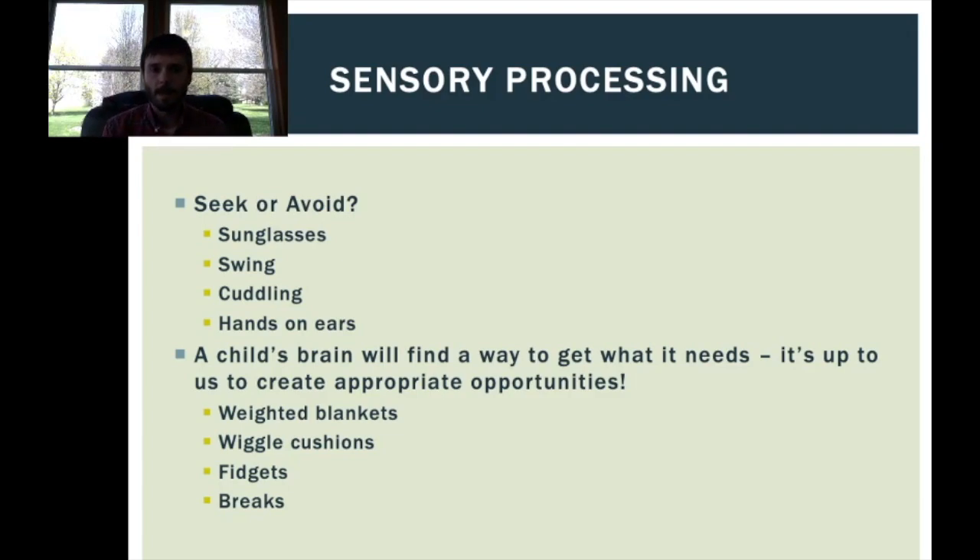When thinking about sensory behaviors — some of which can be unexpected, distressing, or sometimes unsafe — and we're looking to change them, it's important to know that a child's brain is going to find a way to get what it needs. It's up to us as the adults in their lives to create appropriate and safe opportunities for that type of input. For example, if a kid is crashing into walls or jumping off the couch onto the floor, they may be seeking proprioceptive input — deep muscle and joint input — and we can give them a more appropriate way to get it, like a weighted blanket.